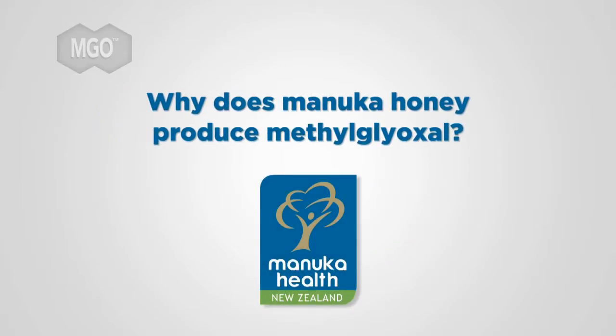Why does Manuka honey produce methylglyoxal? Why does Manuka produce DHA and then MGO? The transformation of DHA to MGO — this is chemistry, this can be explained.